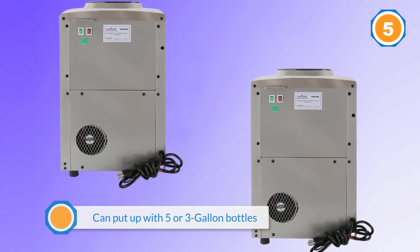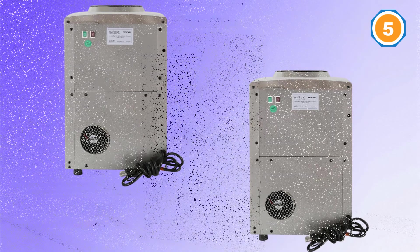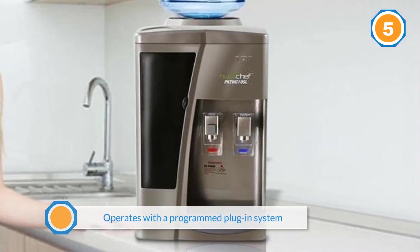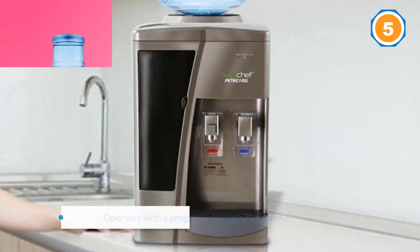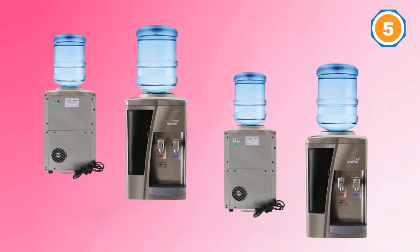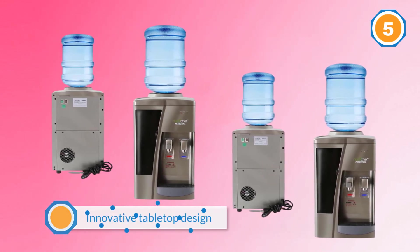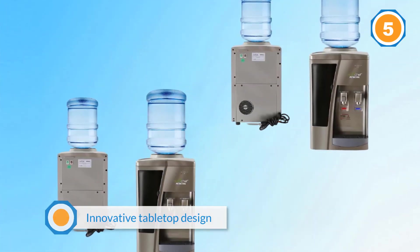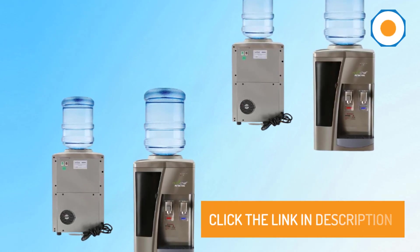The tabletop water cooler operates with a programmed plug-in system to quickly cool your water in an ultra-quiet operation. With the innovative tabletop design, this Nutricheff dispenser is perfect for home and office uses. Click the link in the description to learn more.